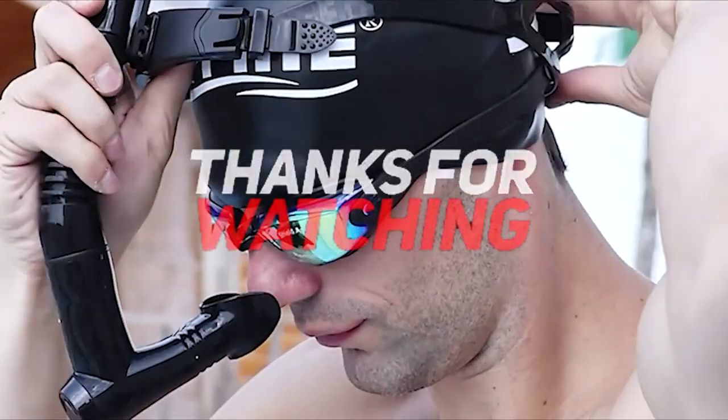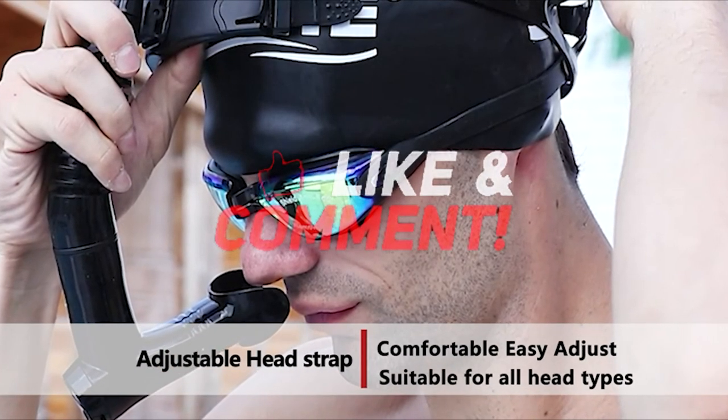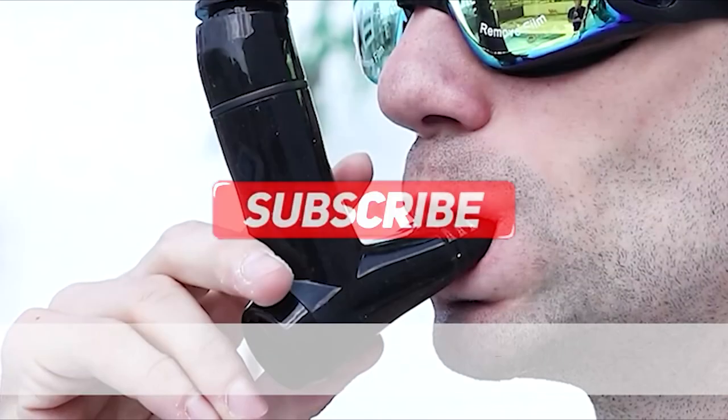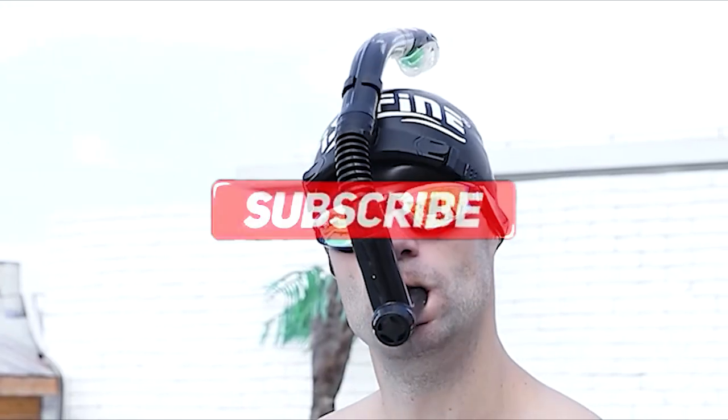Thanks for watching, and that's all for this video. If you liked this video and it helped you out in any way, please give the video a like and hit the subscribe button. Hope to see you guys in the next video. Until next time, I will see you later. Bye!